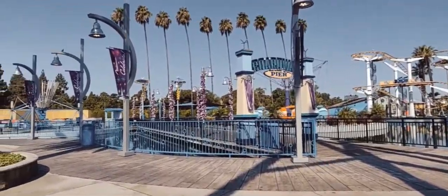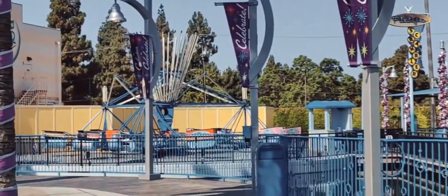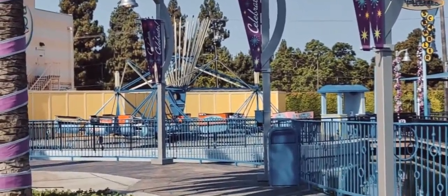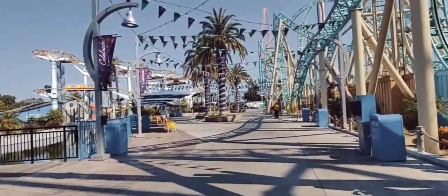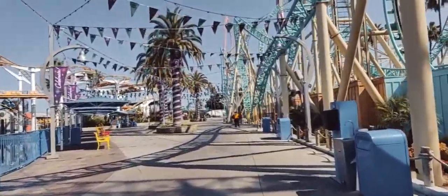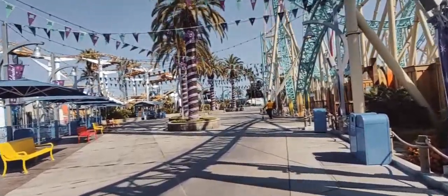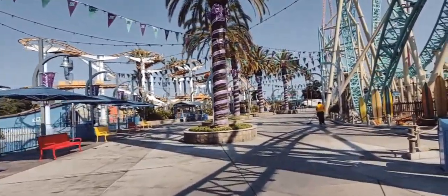I'm going to stop here for a second and stand in some shade. In general you have, for example, the boardwalk here, a tumbling twisting ride over there, and a coaster up here which I want to say is the California coasters or something like that. And generally you get a very Southern California beach vibe, just a good time mixing the boardwalk with the Roaring Twenties.